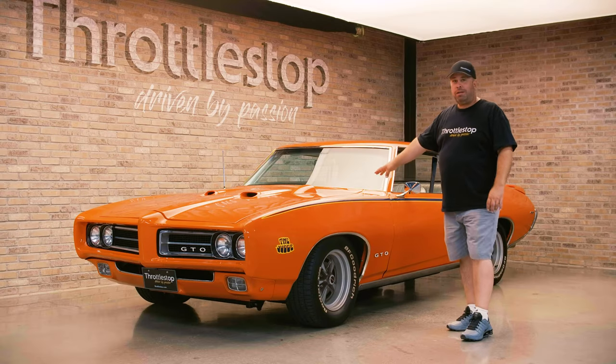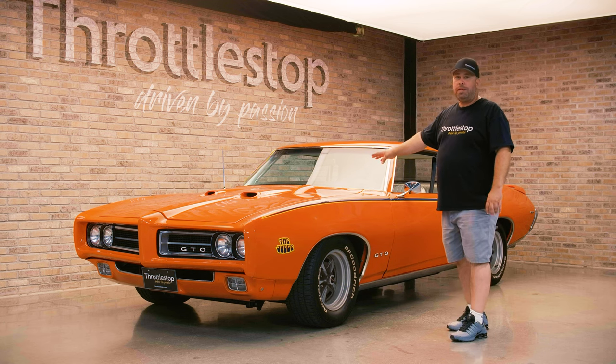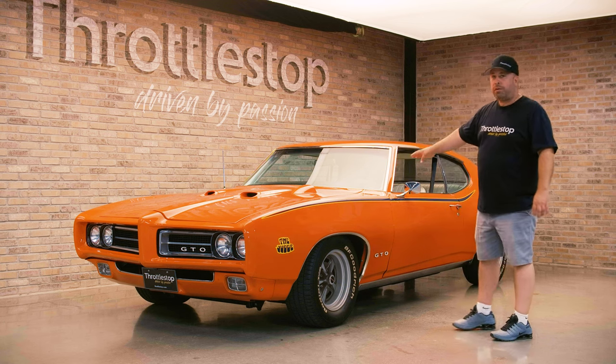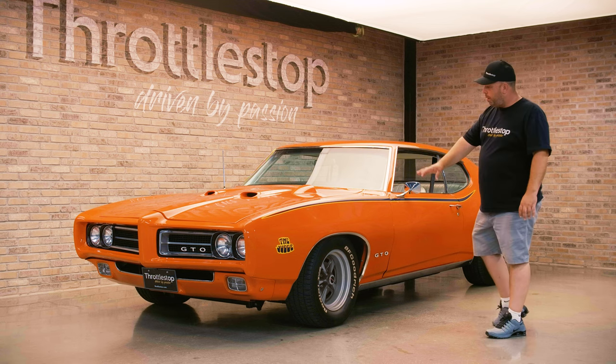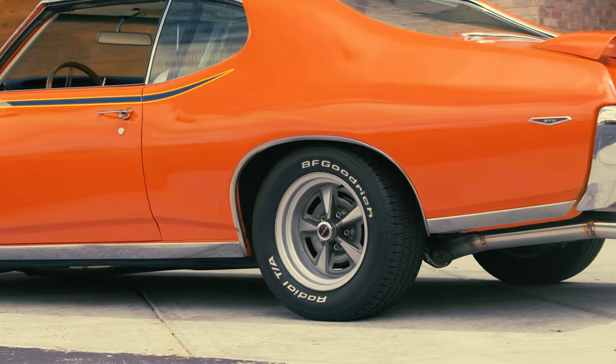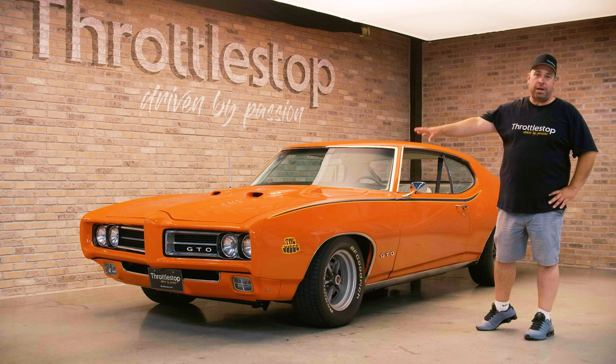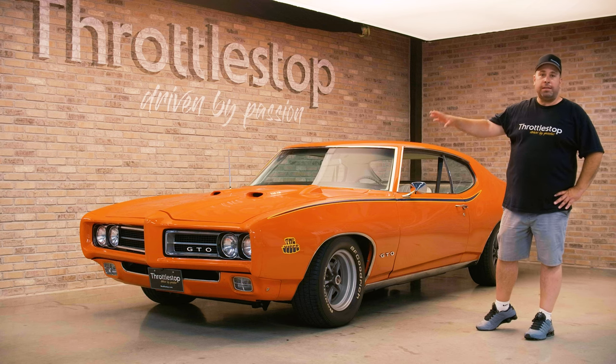Pontiac called this color Carousel Red — clearly you can see it's orange. It's really the same paint coat as Hugger Orange for a Chevy. This one is currently running on 15-inch Rally IIs with BF Goodrich TA radials on it, really for the drivability of the car.